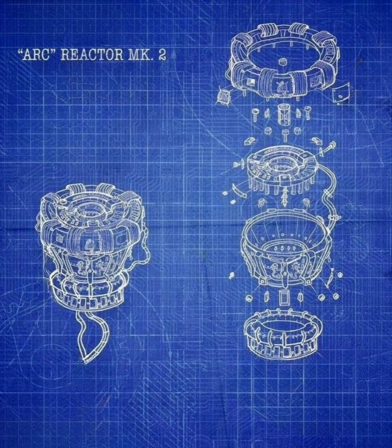So you want to build an actual arc reactor from the movie Iron Man. We're about to talk about just that by combining real elements into an actual arc reactor using the design from the movie.